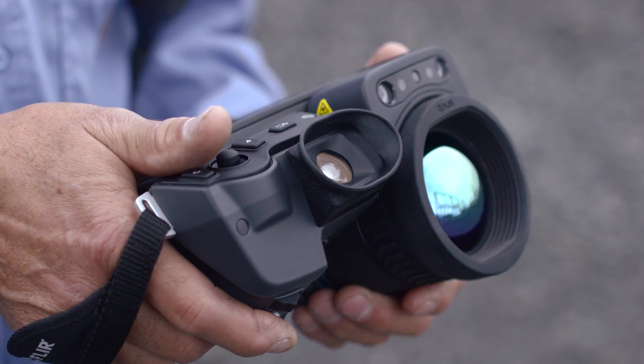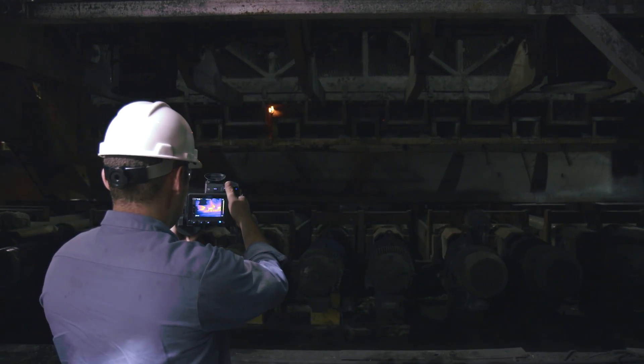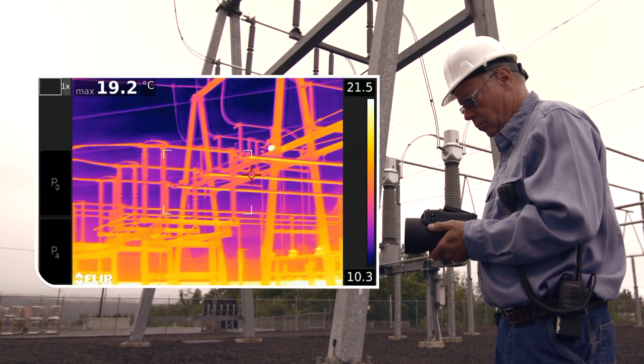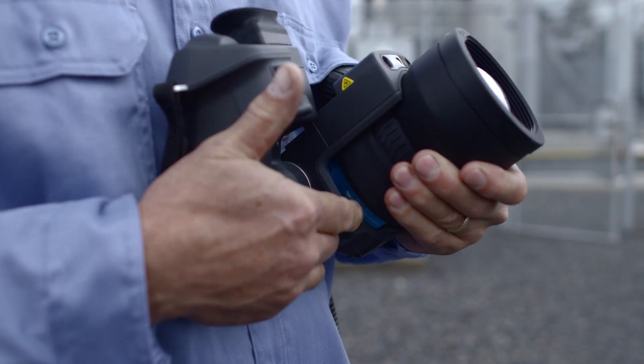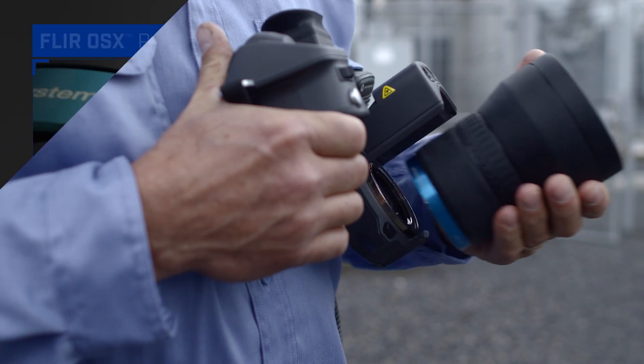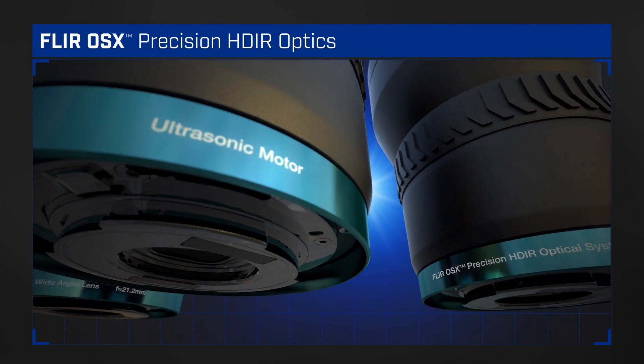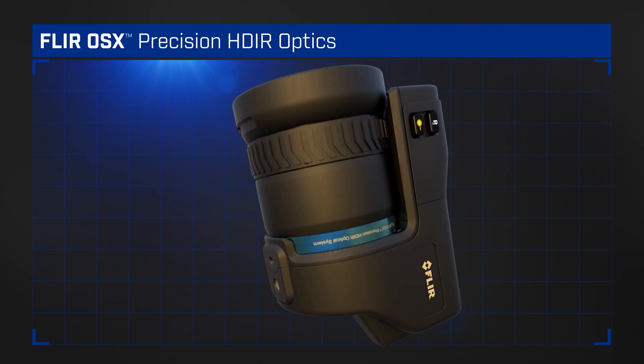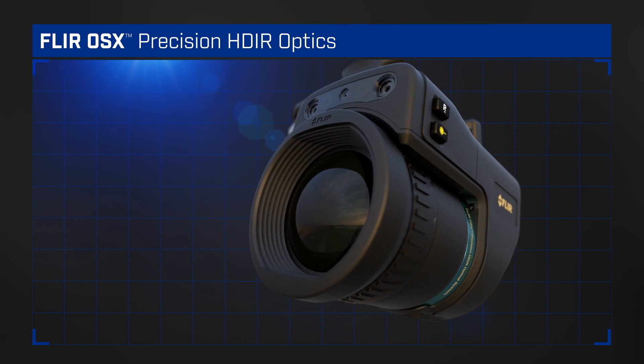FLIR knows that poor lens design can keep you from getting the most out of the camera's detector. And with the growing demand for higher thermal imaging resolution, there's no room for substandard optics. In fact, OSX Precision lenses are designed to exceed the high performance demands of the T1K's 1024x768 HD detector.